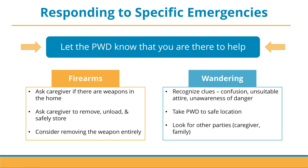Next, we are going to go through some specific emergency situations that may present some special concerns for first responders. With all these situations, it's very important to always let the person with dementia know that you are there to help. Explicitly voicing that goes back to the idea of addressing fear.